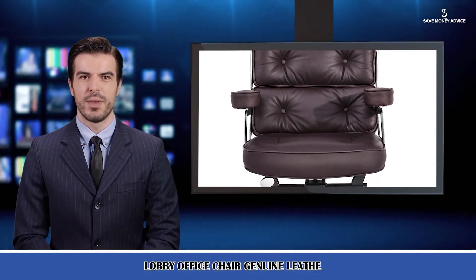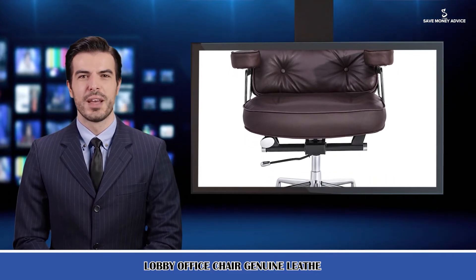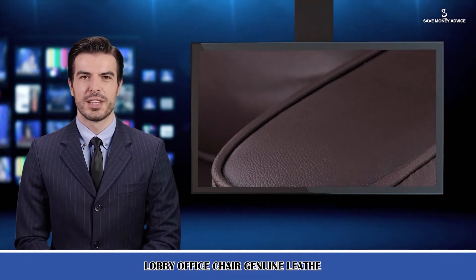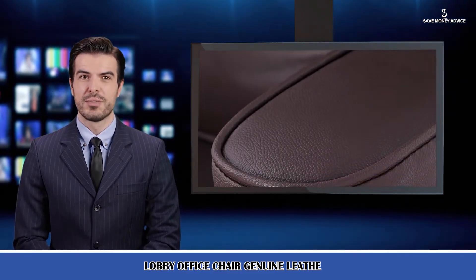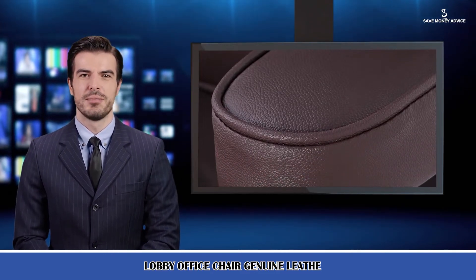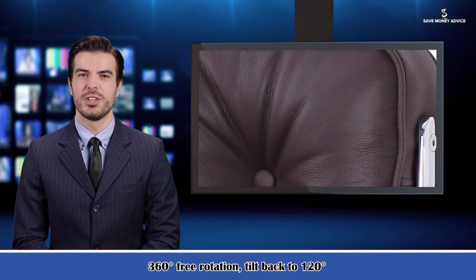Here is Jason speaking — follow me, I am your shopping guide. I will introduce you to a wonderful product: the lobby office chair in genuine leather. Its features are 360 degrees free rotation, tilt back to 120 degrees, and adjustable lifting. It can handle any angle you want. The backrest is strong and soft, easing the discomfort of sitting for a long time — you can work or relax on it.